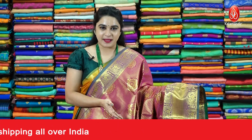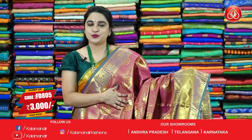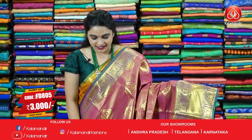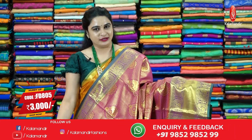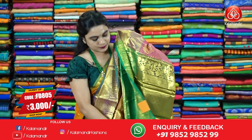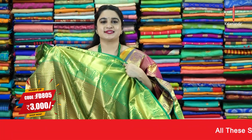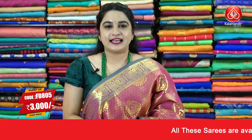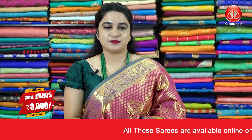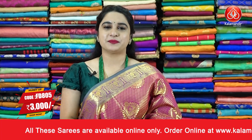In the same pattern, we have one more color available — pink and green combination, a very beautiful combination. All over the body we have draw brocade floral motifs. The border and pallu follow the same pattern as the previous sari. Sari code FD805, price 3000 rupees. To purchase, take a screenshot and ping us on WhatsApp.